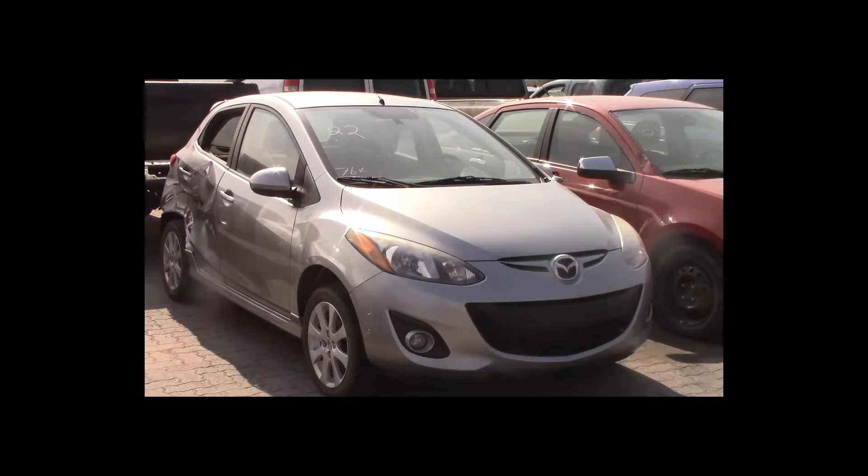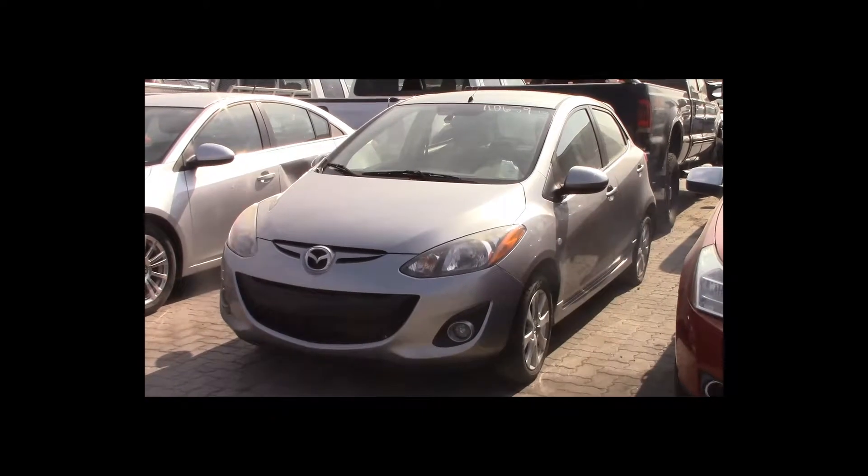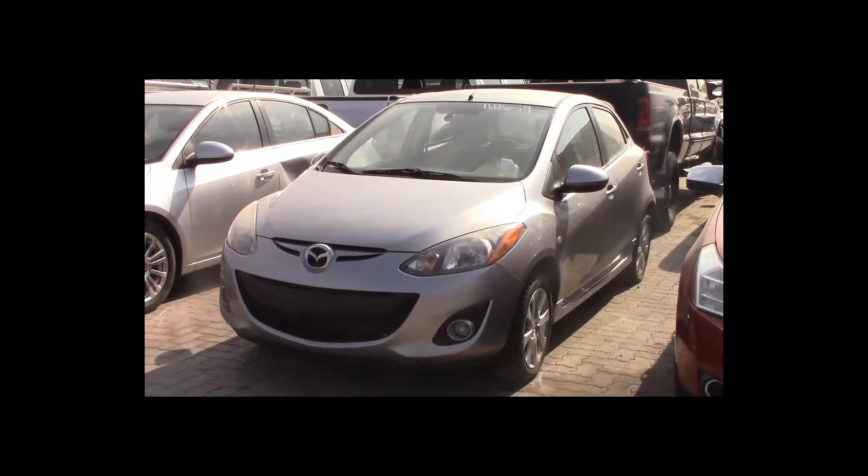Lot number 22 is a 2011 Mazda 2. This vehicle is a 4-cylinder with an automatic overdrive. It is loaded. 76K.